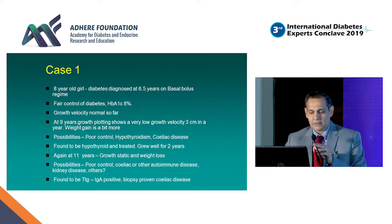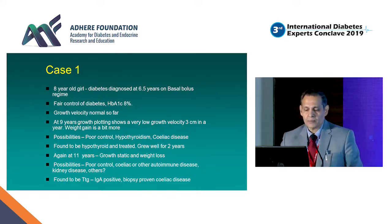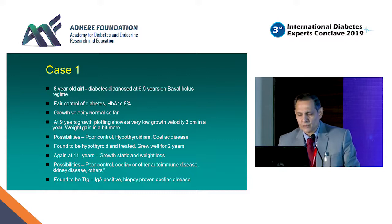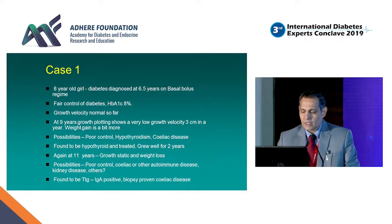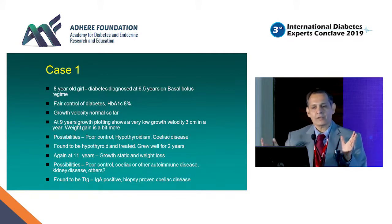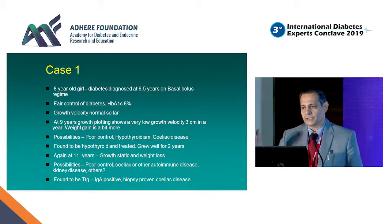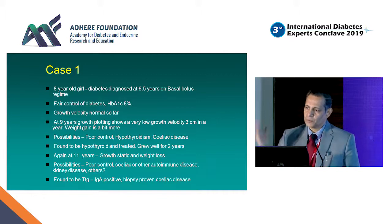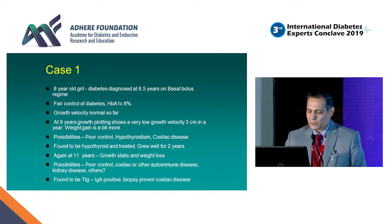Here's my first case: an eight-year-old girl diagnosed with diabetes at six and a half years, on basal bolus regime with fair diabetic control and HbA1c around 8%. Growth velocity was normal so far. At nine years, plotting her growth on the chart showed a very low growth velocity — remember, normal growth velocity in a child between age three and puberty is about five centimeters per year. The possibilities considered were poor diabetic control, hypothyroidism, and celiac disease. She was found to be hypothyroid and was treated.